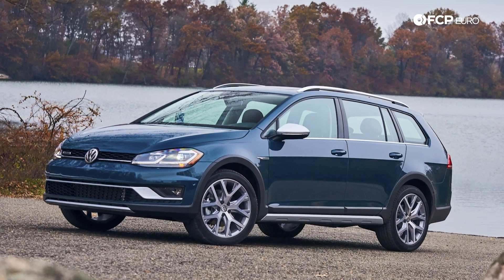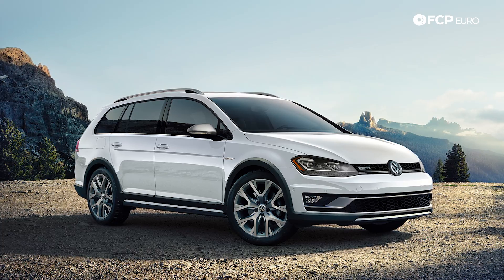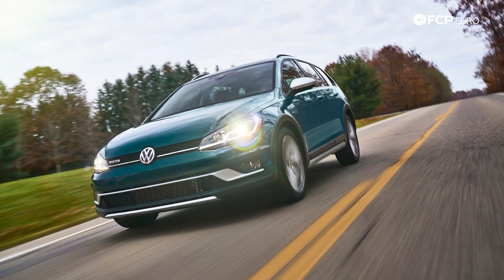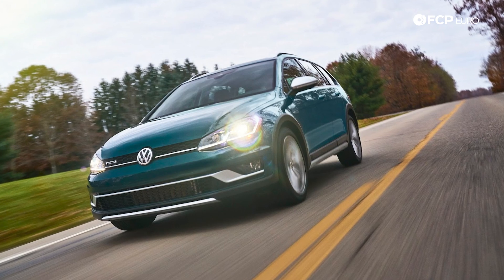Sadly, the Mark VII Sport Wagon is discontinued in the United States. There's no word yet whether the Mark VIII Golf will be offered in the Sport Wagon version, but there are still plenty on the used market, as they were sold in the U.S. from 2017 to 2020.